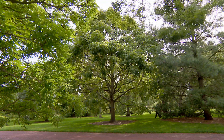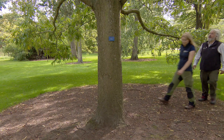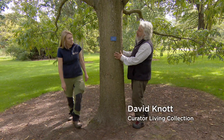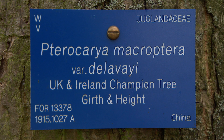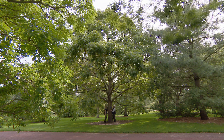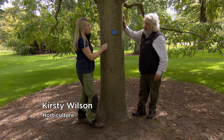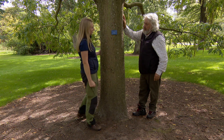A walk with experts is a good way to look and learn. This is one of our three and a half thousand trees — the UK and Ireland champion Chinese wingnut, Pterocarya rhoifolia var. delavayi. It is a UK and Ireland champion both for its girth and for its height. It was collected by George Forrest, one of the famous Scottish plant hunters, with a great association here at the Botanics.